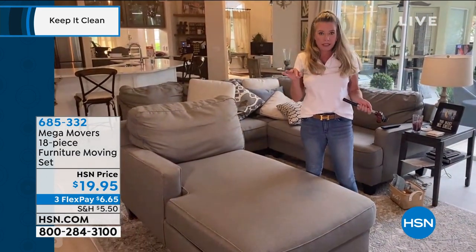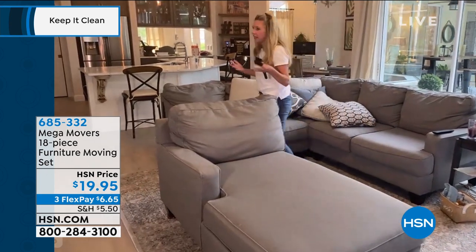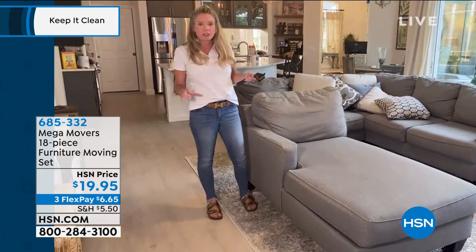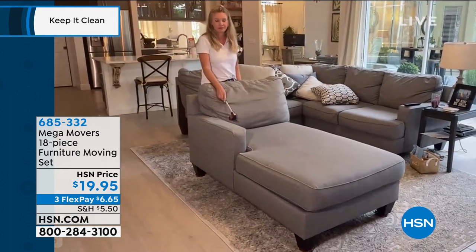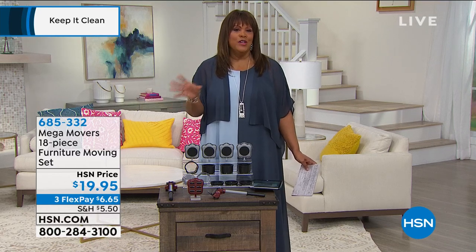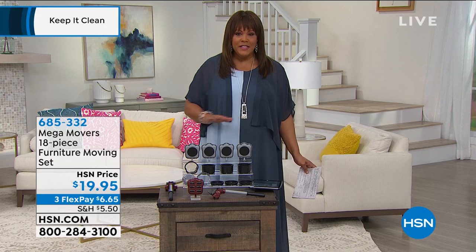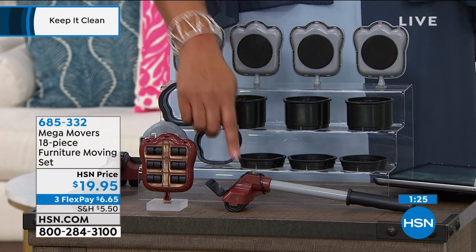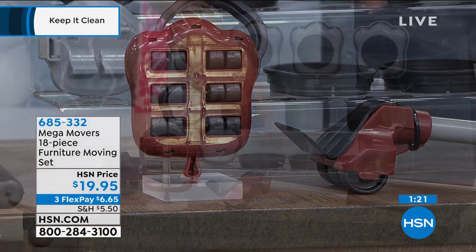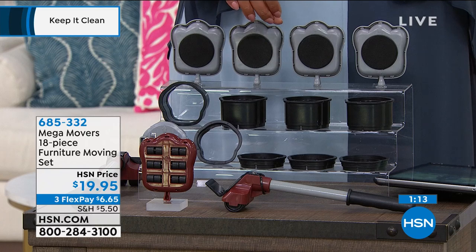We've included the little carpet sliders too — they just slide in. I don't necessarily recommend this for really high pile shag carpet, but area rugs, low pile carpet, and hard surfaces are all fine. It's $6 to get this 18-piece set home. Item number 685-332 — go to hsn.com. Brown is selling the quickest. We already sold out of blue; all we have left is brown and gray. The lever does the lifting, the feet do the moving, and the risers — large and small — give you the perfect fit depending on the size of your furniture.